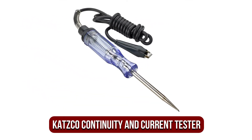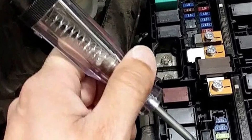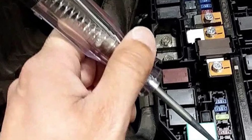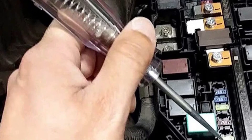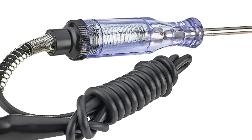At number four is the Katsko Continuity and Current Tester. The Katsko Continuity and Current Tester is another circuit tester that we believe people should consider. It may seem basic in its construction, but it has advantages. The principle is straightforward: the lead is connected to ground or power, and the probe is able to light the bulb within its handle, which is extremely useful when solving a variety of tasks.